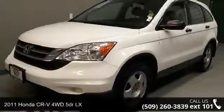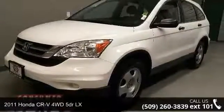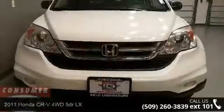Arrive in style with this 2011 Honda CR-V. This may be the set of wheels you've been looking for.